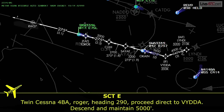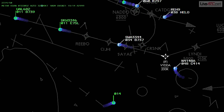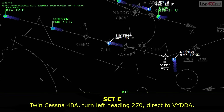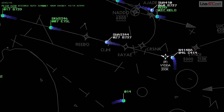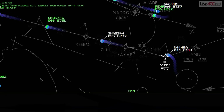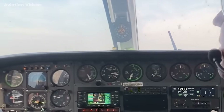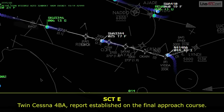ATC continued: 'Heading 290, proceed direct to Vida, descend to maintain 5,000.' Then: 'Turn left heading 270, direct to Vida.' Then heading 250 for step final. Multiple heading changes and rapid descent instructions — this is a busy cockpit. The instructions themselves are not unusual, but given the cloud conditions, each correction adds a new layer of stress. And with no second pilot on board, all of this is being processed solo.